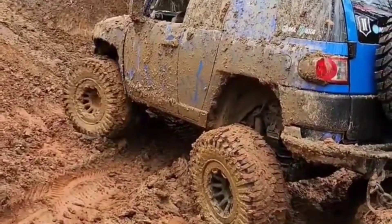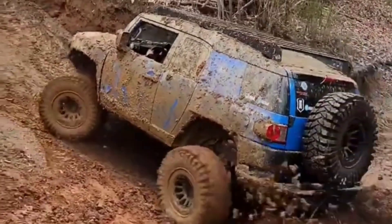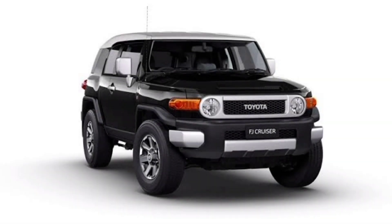Performance. The 2024 FJ Cruiser is powered by a 4.0-liter V6 engine that produces 270 horsepower and 278 pound-feet of torque. This engine is mated to a six-speed automatic transmission. The FJ Cruiser also comes standard with four-wheel drive.